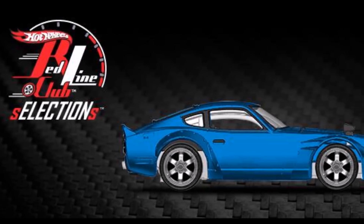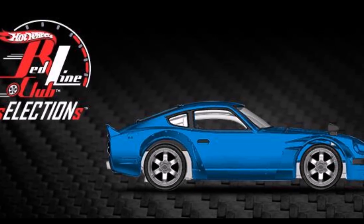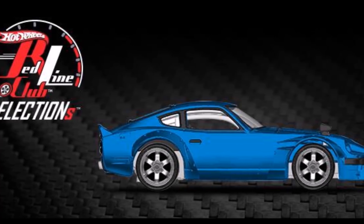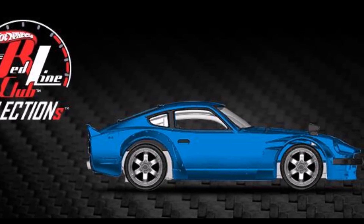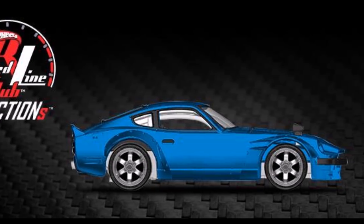Check out this 2018 RLC Selections Custom 72 Datsun 240Z. This is what the RLC members voted for and it looks great. This 240Z is going to be made soon and hopefully all RLC members will get a chance to buy it.